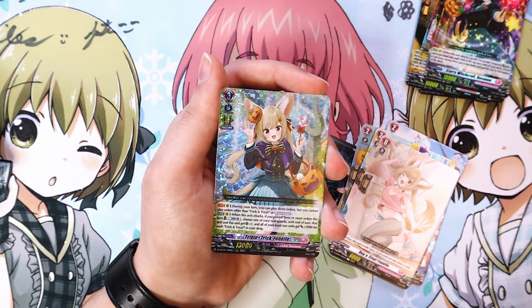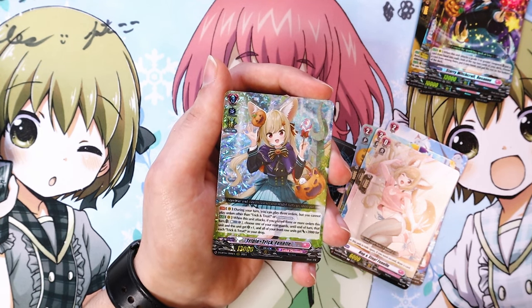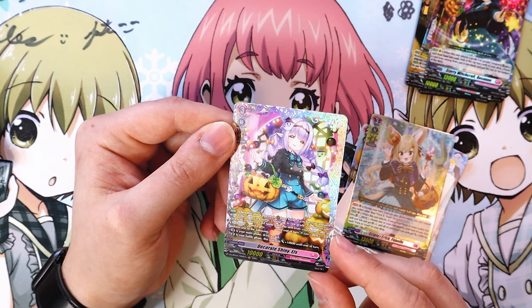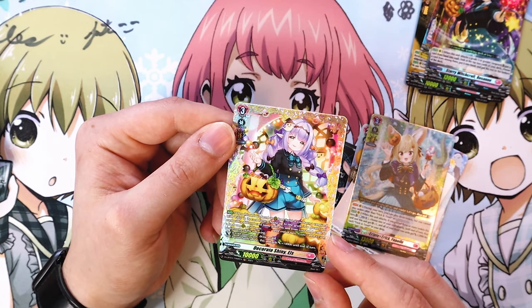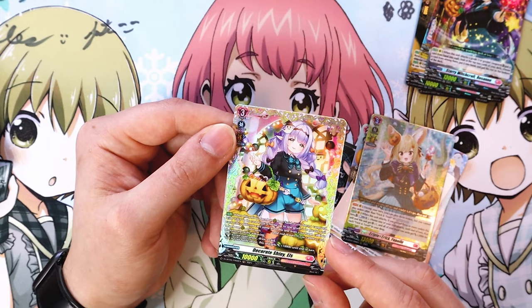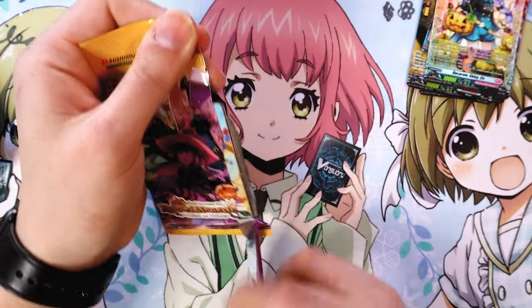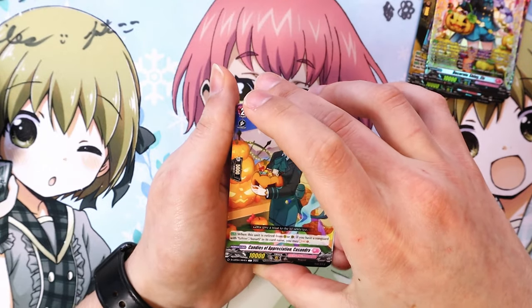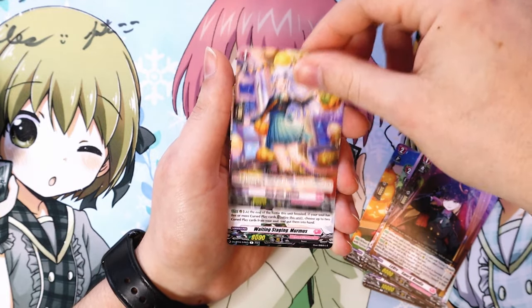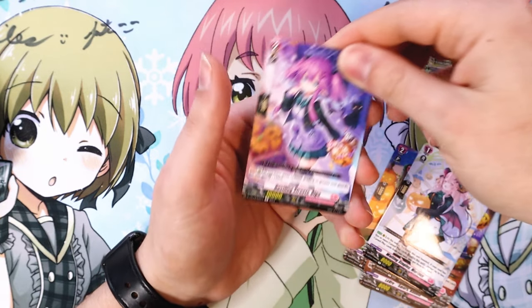A frame rare with a shiny elves aesthetic — when your vanguard has Leafa, choose up to one grade two or greater card with a different name from your hand and call it to the back row rear, and it gets boost. If you call the card during the main phase you draw; during the battle phase this gets 10k. Not bad. Then more Charmout support and Sienna support, a cursed play generic card with shield, and that's the pack.